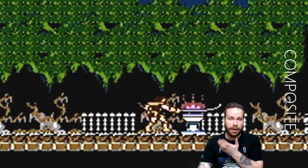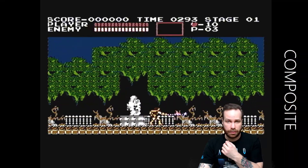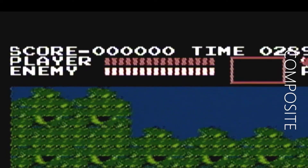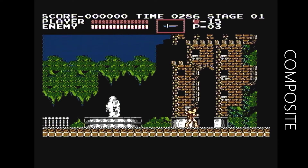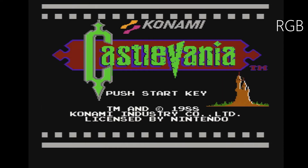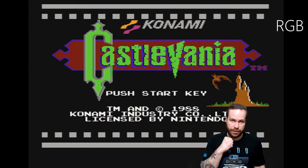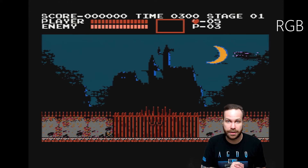Not a huge difference in composite versus RF signal. Still wonky. And then, of course, RGB is crisp as crisp can be. No surprise there.